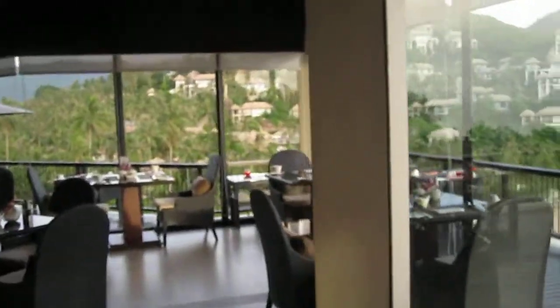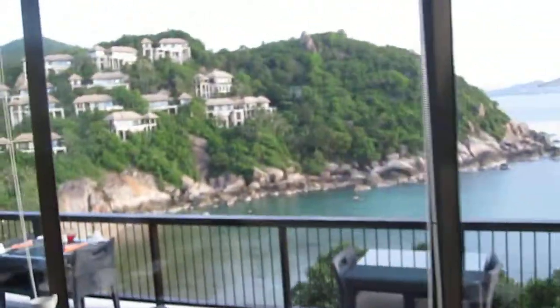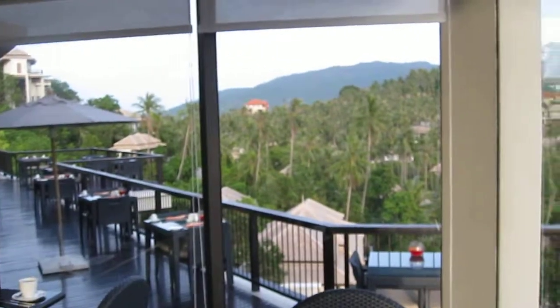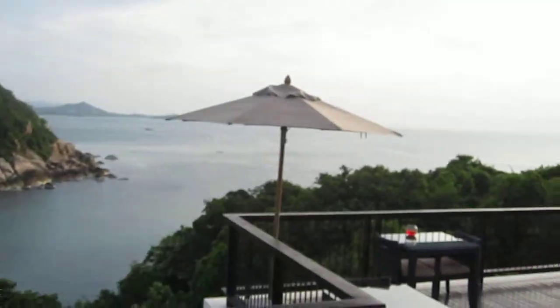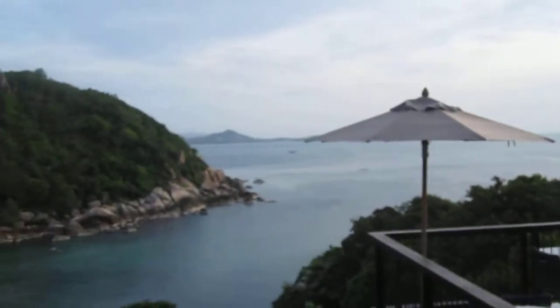This is where I'm sitting and this is my view — not too bad. There's our beach, our villa somewhere over there, and there's the Gulf of Thailand. It's a pretty cool place.